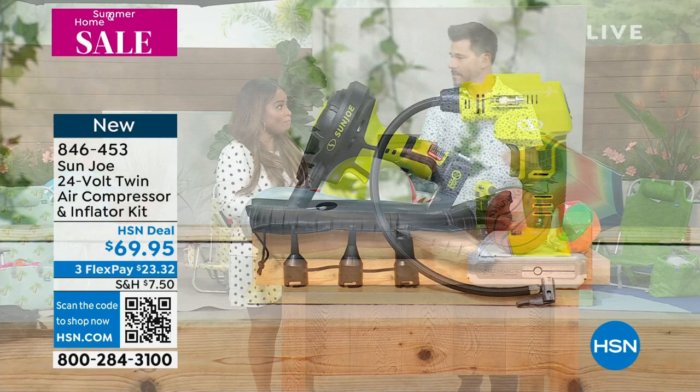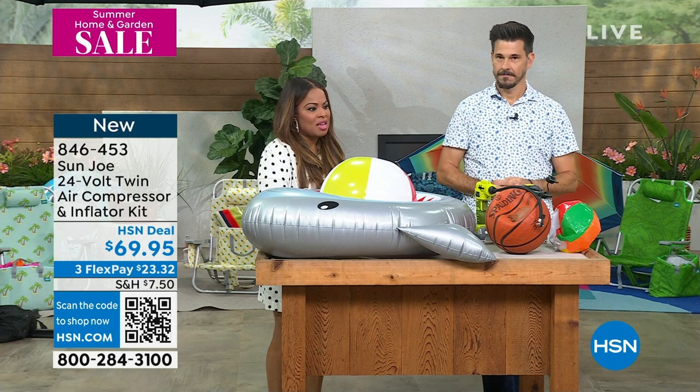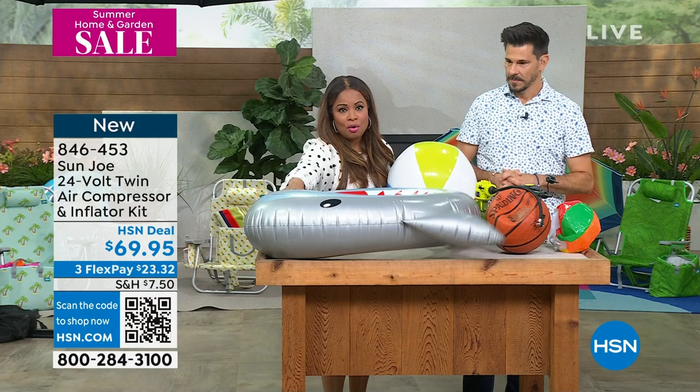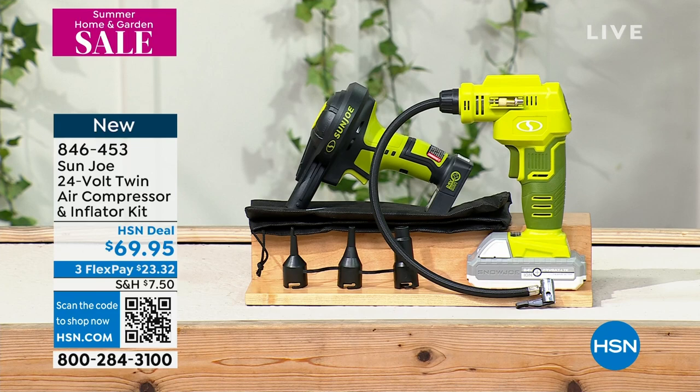I've been online looking for an inflatable pool for my nieces — it's pool time! Whether it's a pool, your inflatable floaties, a basketball, an inflatable anything, or even a tire in your car, you need to be able to inflate them. This is going to be your air compressor that you'll have at home, and it's also an inflator kit — so it's two-in-one.